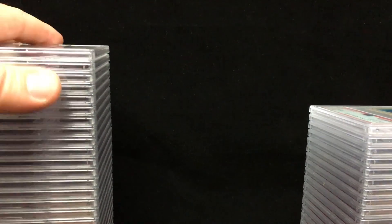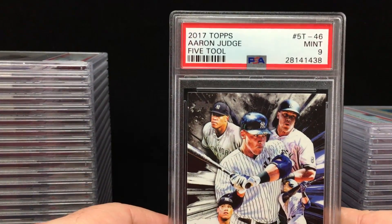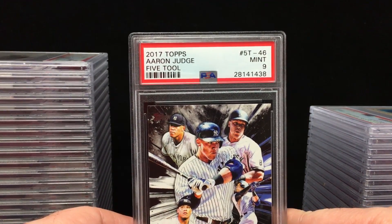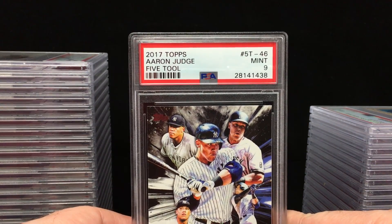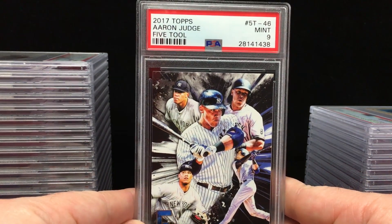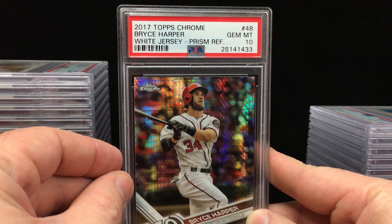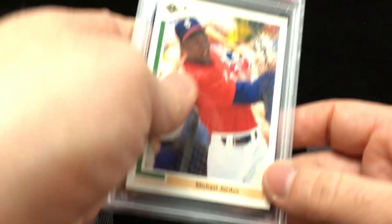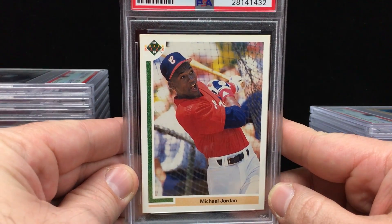Next up we have Kelvin with a big order — he sent in about 30 cards. His YouTube name is Sports Card Enthusiast, you guys should check out the channel and give him a subscription. His first card is a 2017 Topps Aaron Judge 5 Tool insert — got a Mint 9. Next up from 2017 Topps Chrome, Bryce Harper Prism Refractor — Gem Mint 10. A lot of shine there. We have a 1991 Upper Deck Michael Jordan — Mint 9. Classic card, very cool. I remember when that came out — that was one of those things everyone was chasing, the Michael Jordan rookie.